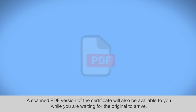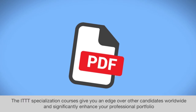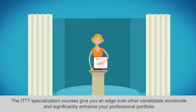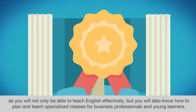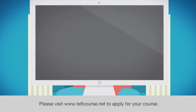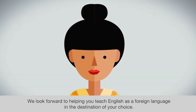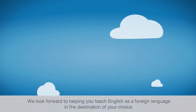Postage is included in the course fees, or you can opt to receive it via DHL for an additional fee. A scanned PDF version of the certificate will also be available while you're waiting for the original to arrive. The ITTT specialization courses give you an edge over other candidates worldwide and significantly enhance your professional portfolio, as you will not only be able to teach English effectively, but also plan and teach specialized classes for business professionals and young learners. Please visit www.teflocourse.net to apply for your course. We look forward to helping you teach English as a foreign language in the destination of your choice.